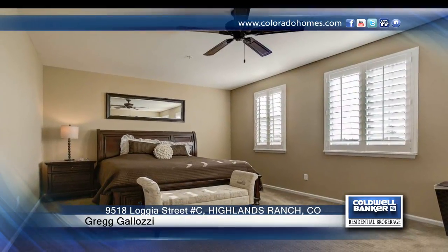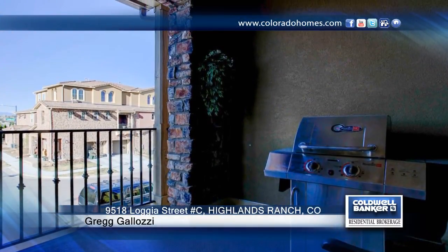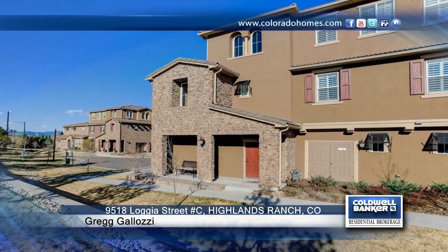Highlands Ranch living provides you with the benefit of choosing from four recreation centers. Come and move right into this well-maintained home that shows like a model. See everything in person with a call to Greg Gallozzi.